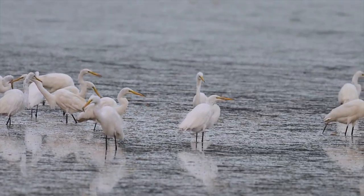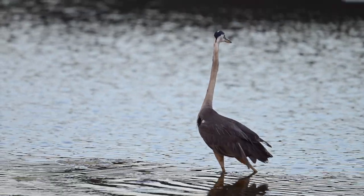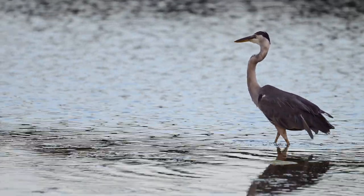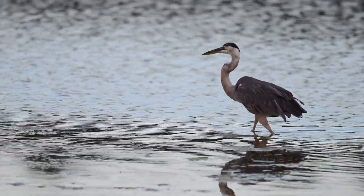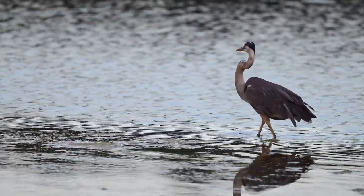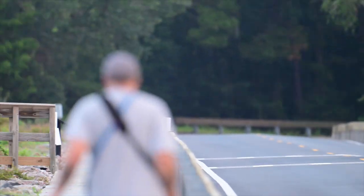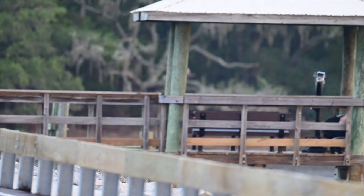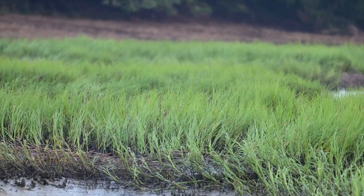We have a group of snowy and great egrets, some little blues, and a couple of great blue herons. We got a lot of rain yesterday and they haven't had time to drain it out of the pond side yet. There are two overlook areas when you come to the park — one facing the pond and one facing the marsh.